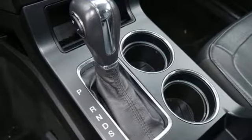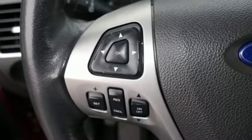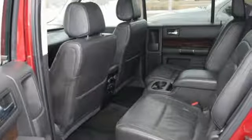Power heated mirrors, Bluetooth wireless audio streaming, aluminum wheels, doors and push button start proximity key, and automatic transmission.